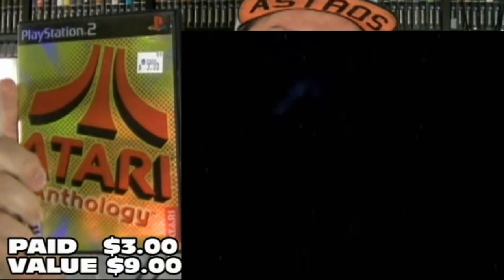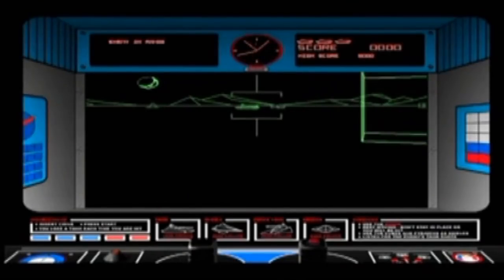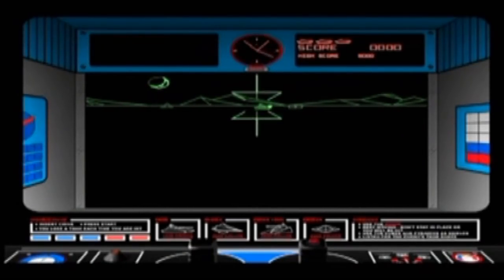I picked up a couple games inside Desert Industries. The first one I picked up is for the PlayStation 2 for $3. I didn't have it, and that is the Atari Anthology. This is the system that I started on — the Atari 2600 — and it's also complete, with the manual. It's shiny.